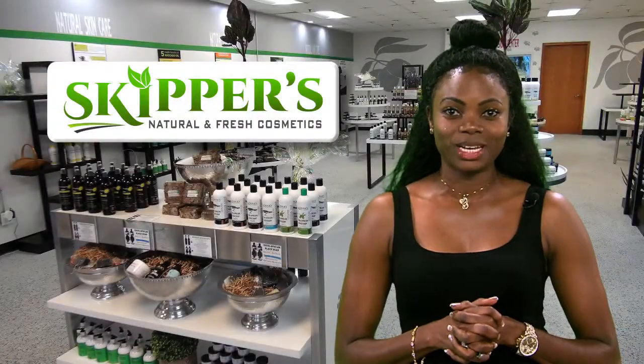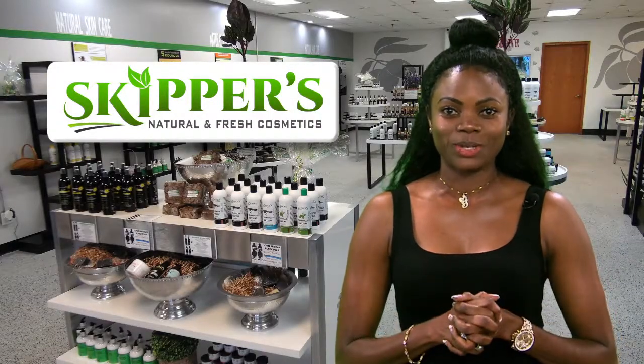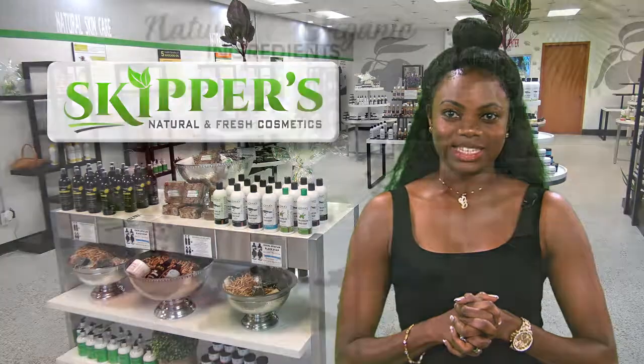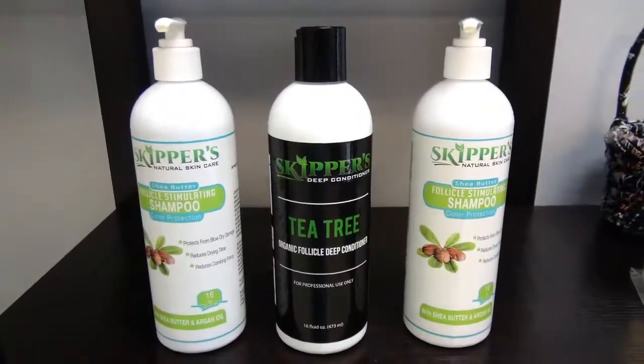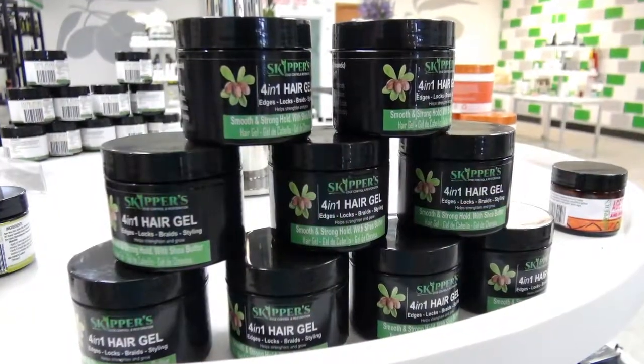Hello, I'm Gigi Taru. I would like to introduce you to Skipper's all-natural skincare products. If you care about what goes on your skin and are looking for natural organic ingredients, you will love Skipper's.